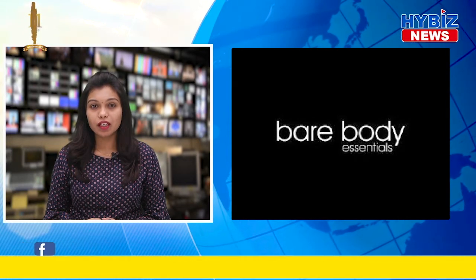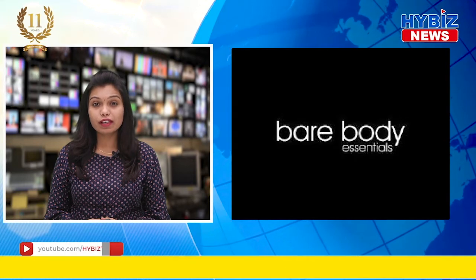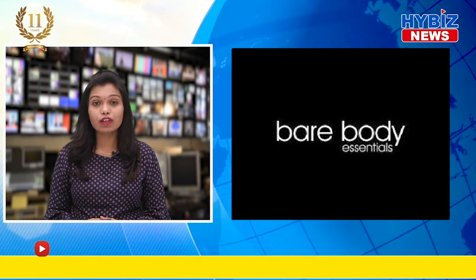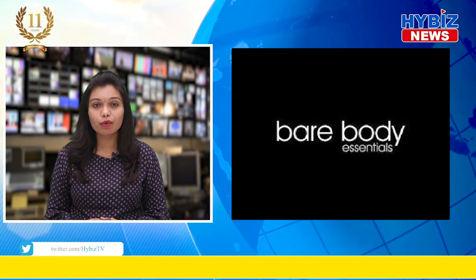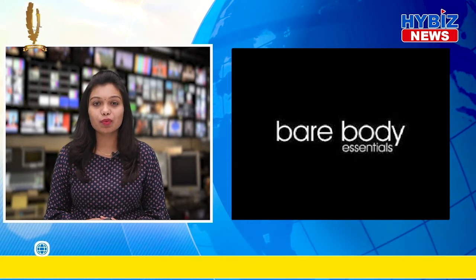Hello and welcome to Hybus TV. Give yourself a special treat this winter with Bare Body Essentials, as the brand has recently launched its range of winter skincare essentials. The cruelty-free, paraben-free, and FDA approved skincare brand is set on glowing up your winter skin with its latest product releases.